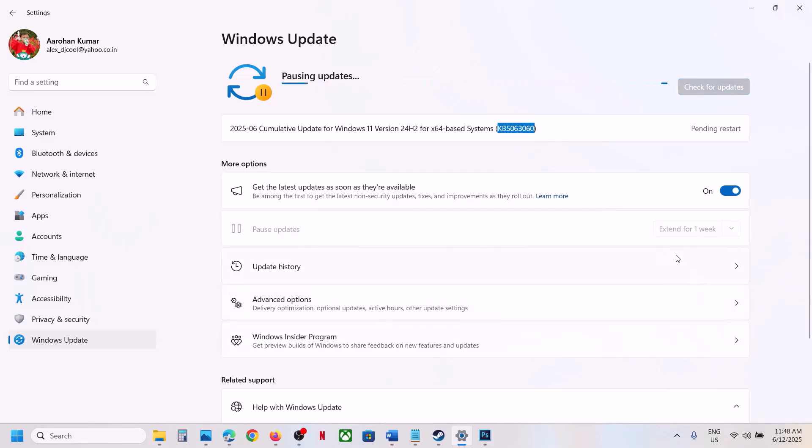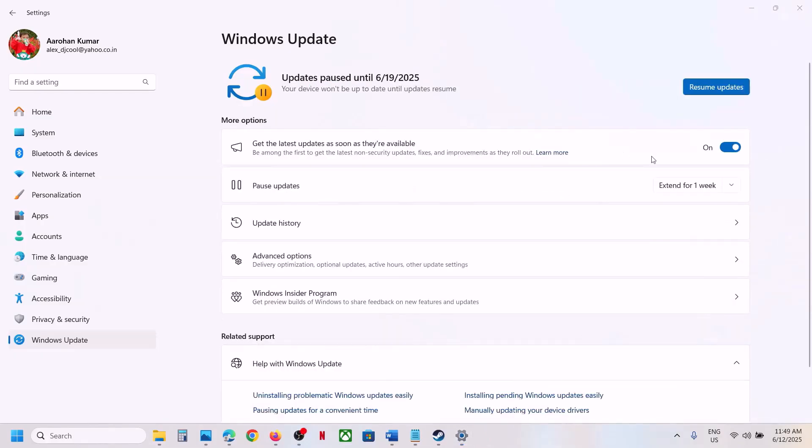First of all, pause the update — click on Pause Update. This process may take some time. Once paused, click on Resume Updates. Pause the update, then resume updates, and then check. If it's still not working, please follow the rest of the steps shown in this video.